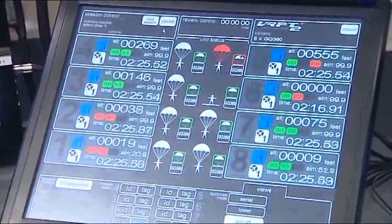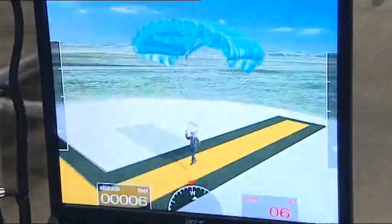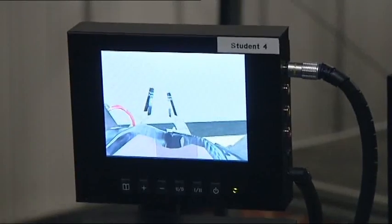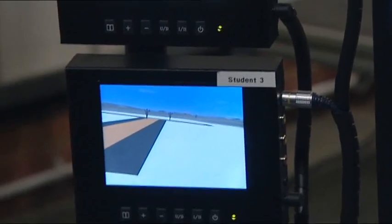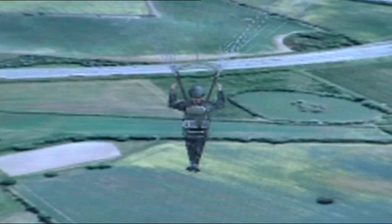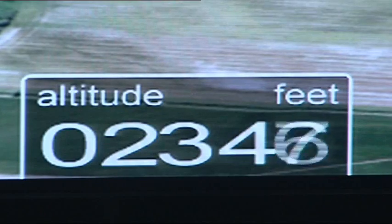In fact, the virtual reality environment is so sophisticated it can be tailored to simulate emergencies and different operating environments. What you're seeing on the screens at the moment is our training drop zone at RAF Weston on the Green near Bister, and this is where the students that come to the parachute training school will do all of their parachute descents. But yes, you could program in any drop zone that you wanted to and run a similar sort of scenario.